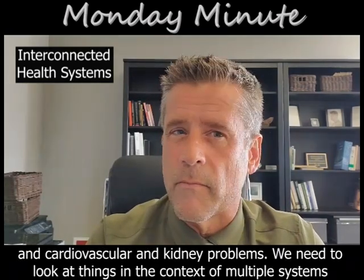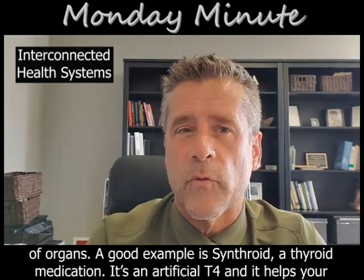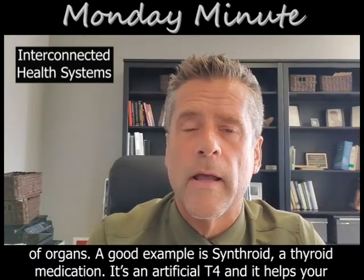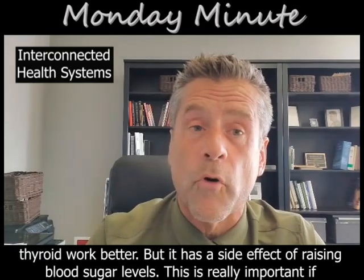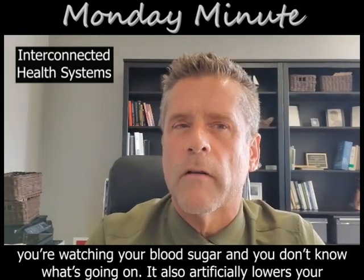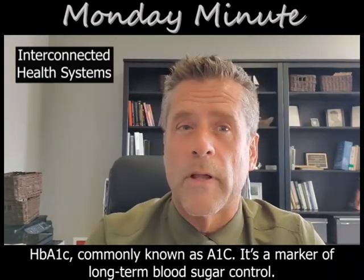We need to look at things in the context of multiple systems of organs. A good example is Synthroid, a thyroid medication. It's an artificial T4. It helps your thyroid work better, but it has a side effect of raising blood sugar levels. This is really important if you're watching your blood sugar and you don't know what's going on. It also artificially lowers your HbA1c, commonly known as A1c.